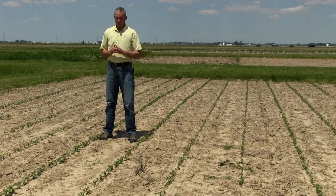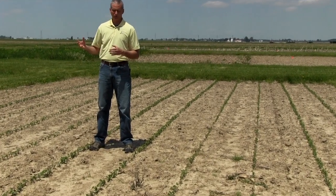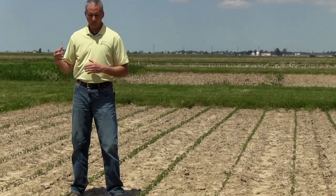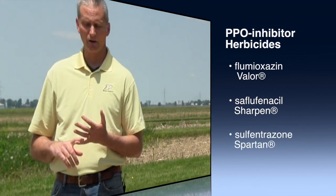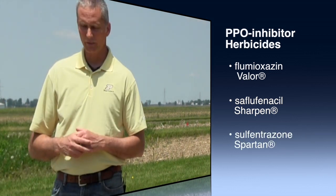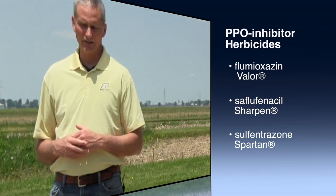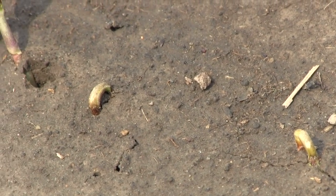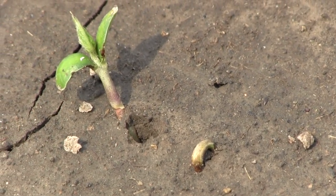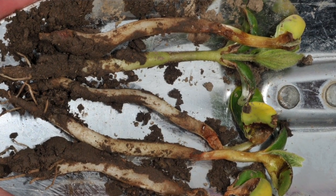Now many soybean varieties are tolerant to the herbicide sulfentrazone. However, not all seed companies make this information available to farmers. Sulfentrazone, or the Authority-containing herbicides, are very valuable for control of small-seeded broadleaf weeds and are very popular for Midwest soybean production. However, they do have injury potential. Typically when we see injury from sulfentrazone, we have a soybean variety that's sensitive to it, or we have a situation where the beans are in the crook stage and a splashing rain washes sulfentrazone up onto the foliage of the plant.